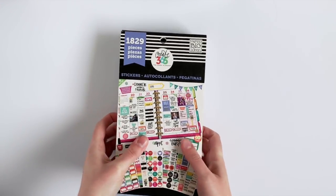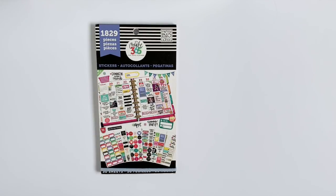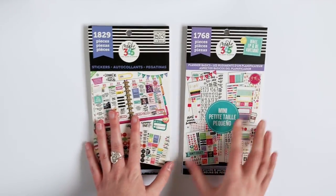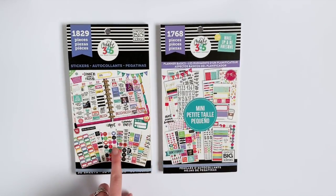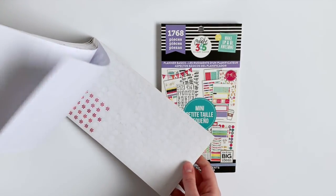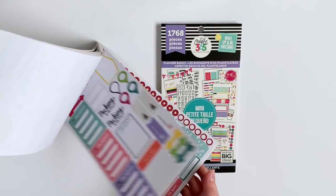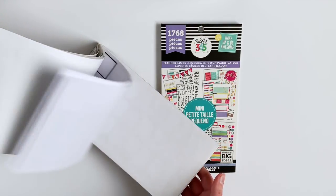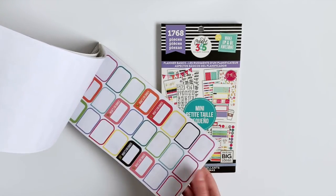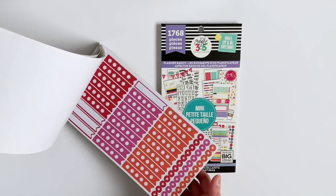So first up, I have my top four sticker books, but I have two for this first one because they are both the same. This is the Planner Basics Classic Size and then the Planner Basics Mini. These are perfect for functional planning — bright colors, super cute. There's something in here for everything: vacations, weekend stuff, dinner, meal planning, checklists — you name it, this sticker book has it.